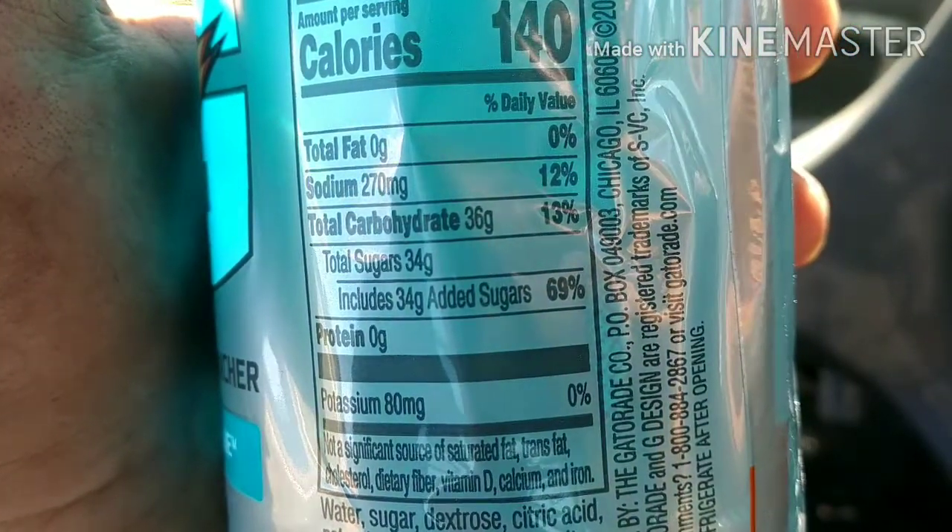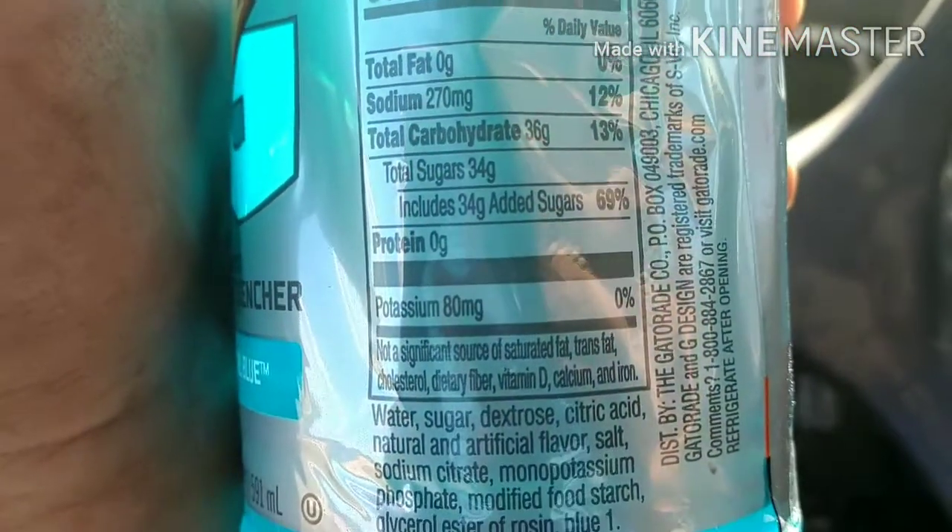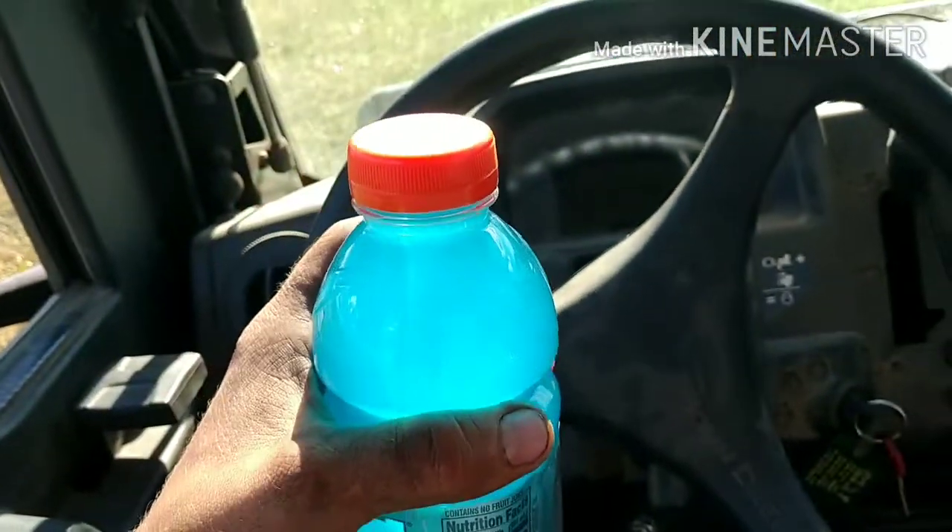Includes 34 grams added sugars. Anyway, let's just get to trying it. Wow, it's almost got kind of like a bitey taste to it, not too bad though, and it's not an overpowering bite. I love it, I'm happy. I just can't say nothing bad about Gatorade products.